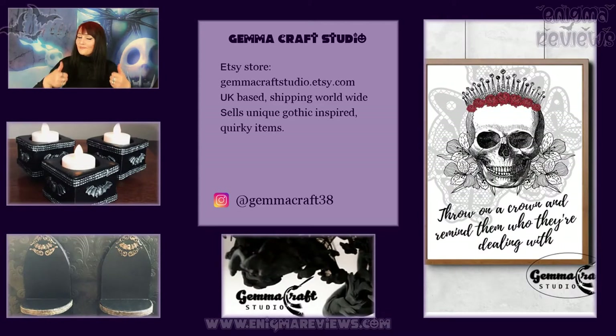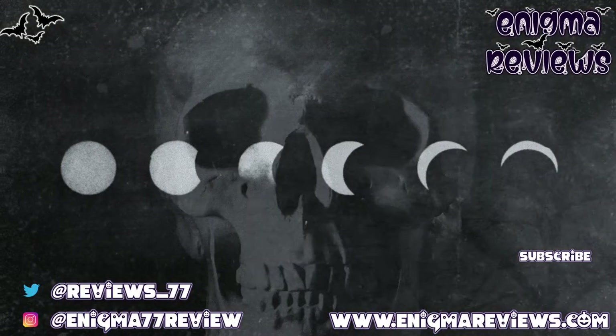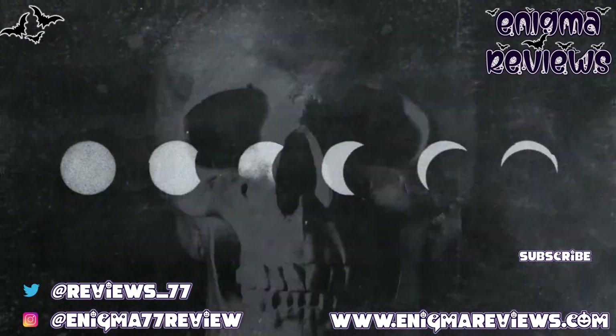If you'd like to support small independent businesses, please go and check out Jemma Craft Studio — everything will be in the description box below. If you're interested in grabbing these prints, please do so and pop a comment saying you were sent from Enigma Reviews. Hit that subscribe button if you want to come on board and support small independent businesses, and hit the notification bell so you don't miss any of my videos. Thank you guys — take care of yourselves, and I'll see you on the next one!